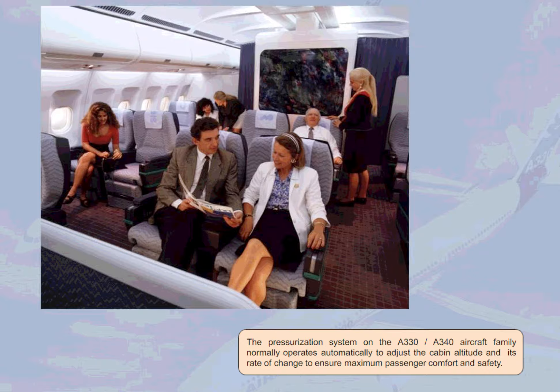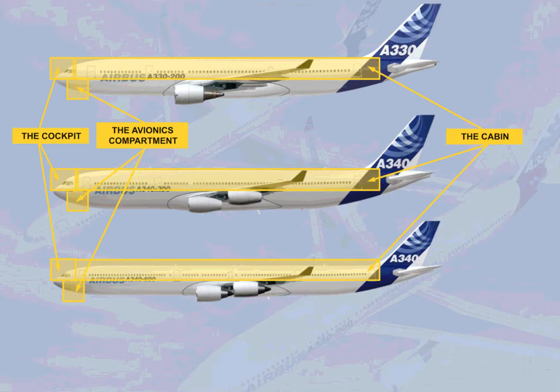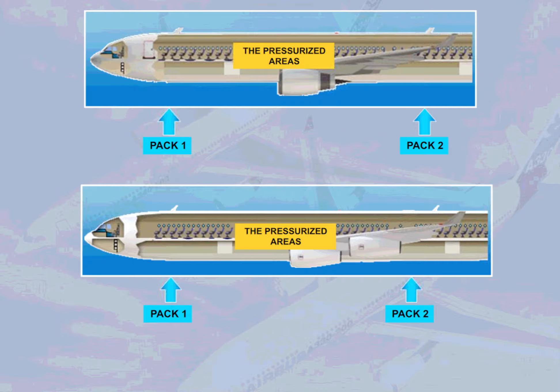The pressurization system on the A330-A340 aircraft family normally operates automatically to adjust the cabin altitude and its rate of change to ensure maximum passenger comfort and safety. The pressurized areas are the cockpit, the avionics compartment, the cabin, and the cargo compartments.